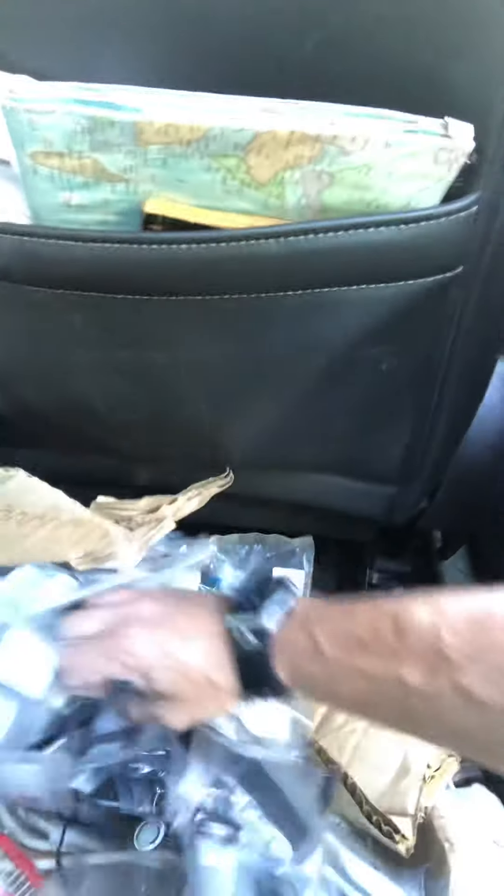There are some tags and stuff that kind of tell you what might be what. I've got like four boxes of these things. Just tons of it — everything's all brand new in the packages.